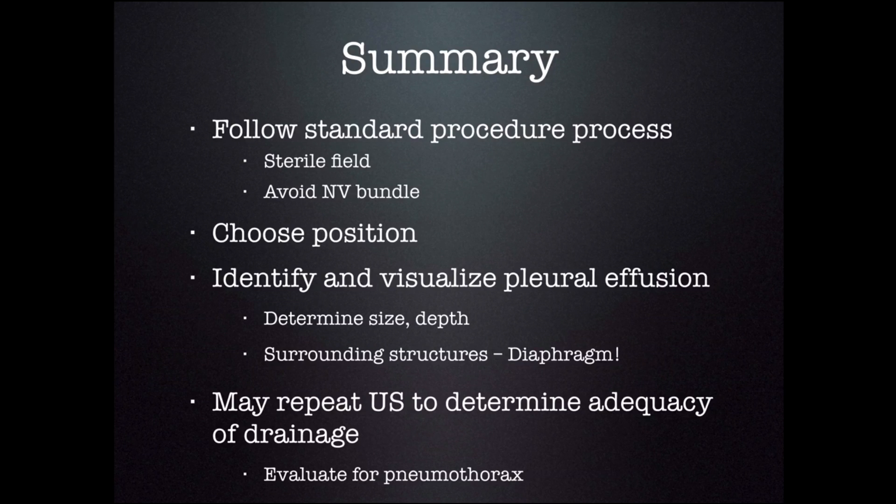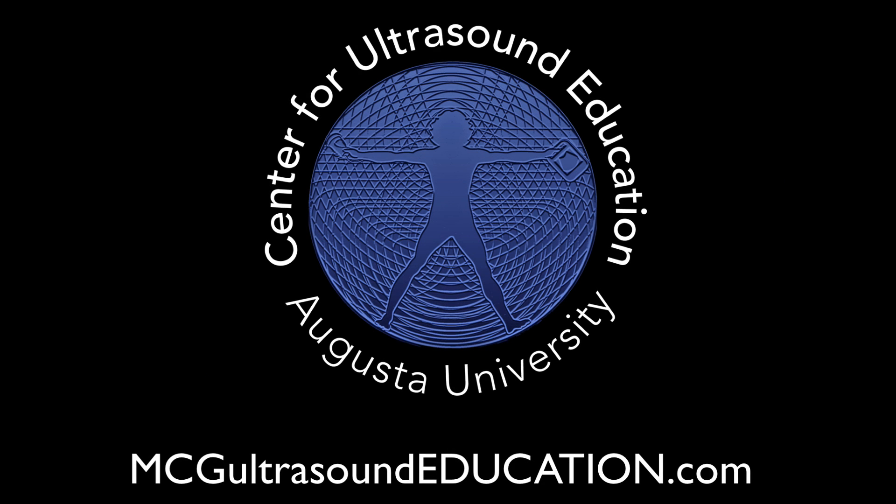This was a brief overview of how to use ultrasound for thoracentesis. Make sure you follow standard procedure processes including sterile fields and avoid the neurovascular bundle as you would in a blind thoracentesis. Choose your position — semi-recumbent or laying flat — depending on your patient's condition. Make sure you identify and correctly diagnose a pleural effusion, then determine its size and depth, and know the surrounding structures, particularly the diaphragm. After the thoracentesis, you can reassess your patient to evaluate how well you drained the fluid and check for pneumothorax. Thank you very much.